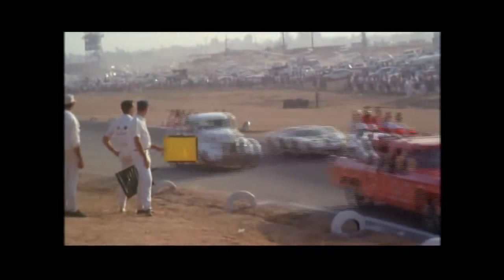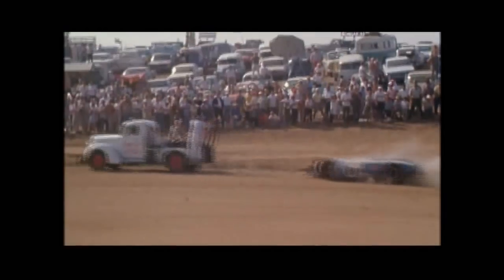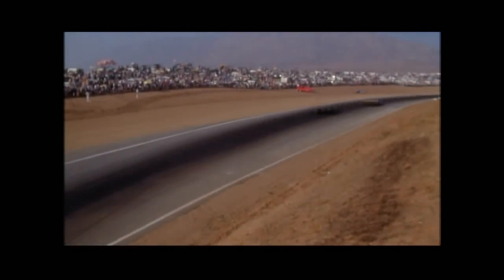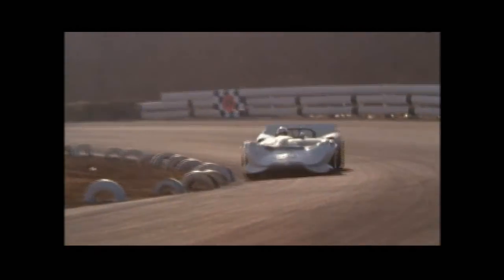Limits are being pushed. Attrition is high. Bondurant leads but has brake problems and hits the guardrail at turn six. Hap Sharp is driving the second Chaparral. He takes the lead. Jim Clark is second, pressuring Sharp.